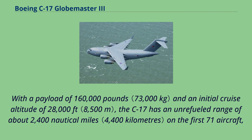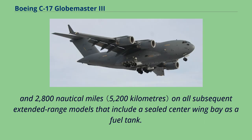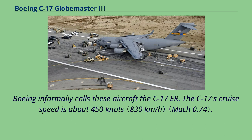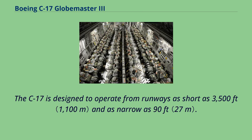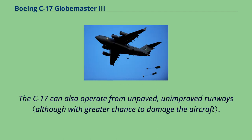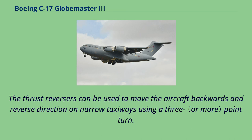With a payload of 160,000 pounds and an initial cruise altitude of 28,000 feet, the C-17 has an unrefueled range of about 2,400 nautical miles on the first 71 aircraft, and 2,800 nautical miles on all subsequent extended range models that include a sealed center wing bay as a fuel tank — informally called the C-17ER. The C-17's cruise speed is about 450 knots. It is designed to airdrop 102 paratroopers and their equipment, and to operate from runways as short as 3,500 feet and as narrow as 90 feet, including unpaved and unimproved runways. The thrust reversers can also reverse direction on narrow taxiways using a three-point turn. The plane is designed for 20 man-hours of maintenance per flight hour and a 74% mission availability rate.